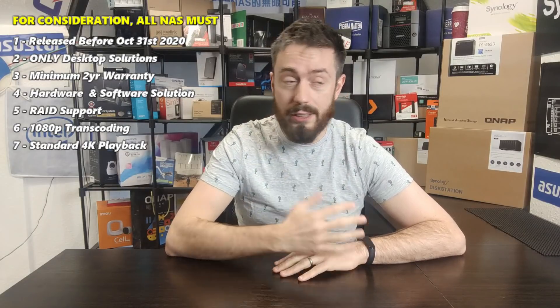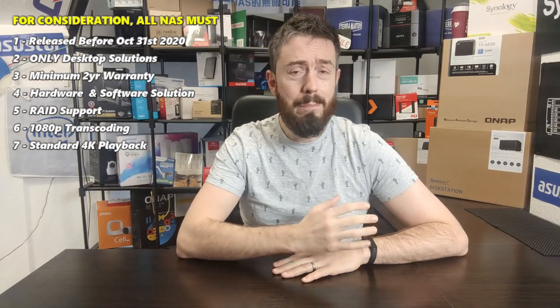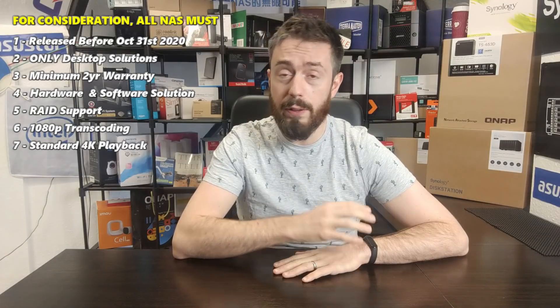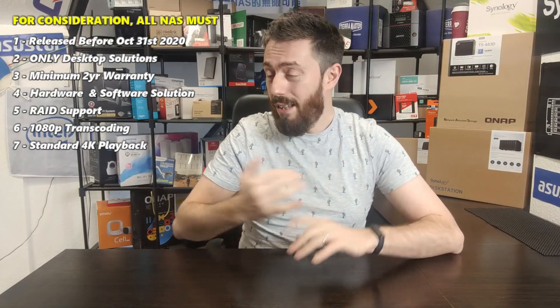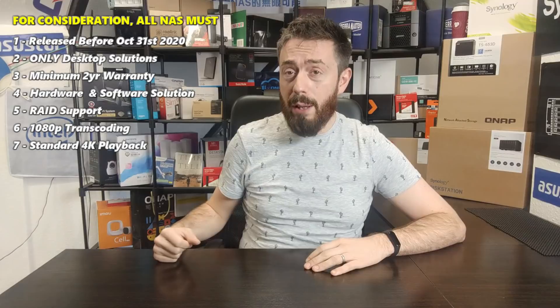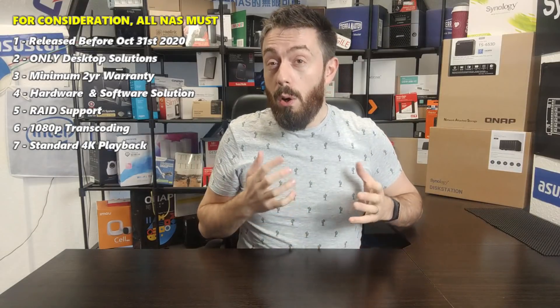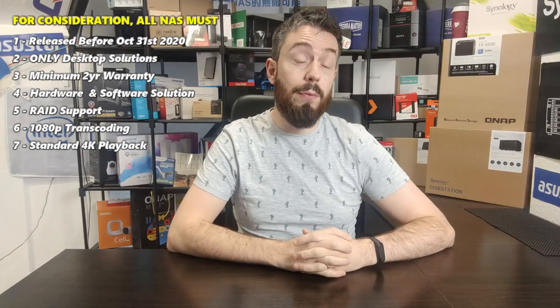I'm only looking at solutions that have got at least four bays of storage. You can tell me till you're blue in the face that hard drives are getting bigger — 16, 18, even 20TB NAS hard drives from companies like Seagate IronWolf and WD Red. But in a RAID 1 you're going to lose 50% of your storage. To have a good ongoing collection of multimedia to enjoy on a Plex Media Server, I think at minimum you need a four-bay, whether that's smaller drives in RAID 5 or big drives for future proofing.